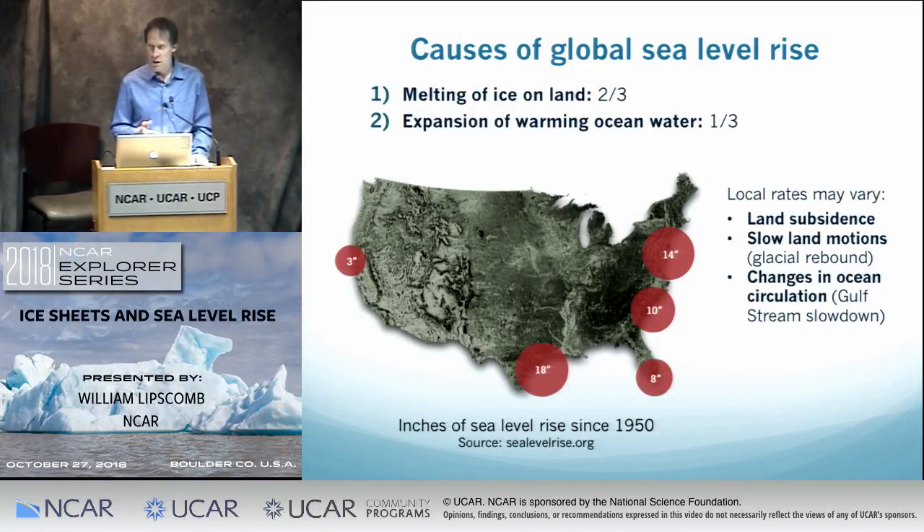If your land is subsiding — for natural reasons or because of groundwater pumping — that enhances the effects of sea level rise. In some places, land is still rebounding from being covered with ice during the previous ice age, making it appear that sea level is falling. You can also have changes in ocean circulation. For instance, the Gulf Stream has slowed down somewhat in recent decades, which leads to more water piling up on the east coast of the U.S. That's one reason the greatest increases in sea level since 1950 are on the east coast and Gulf Coast.